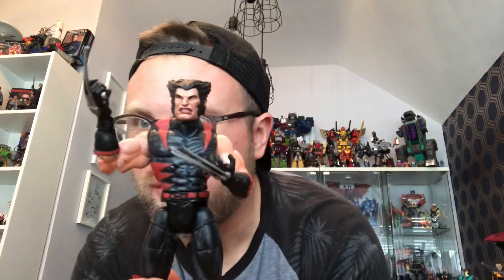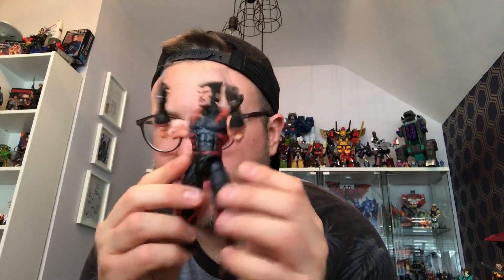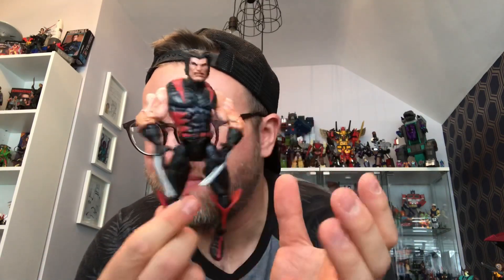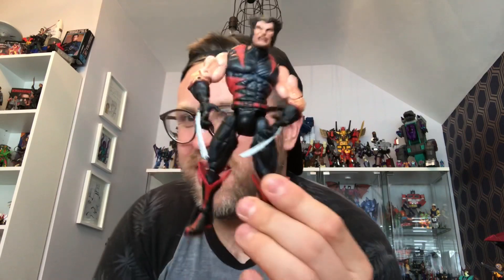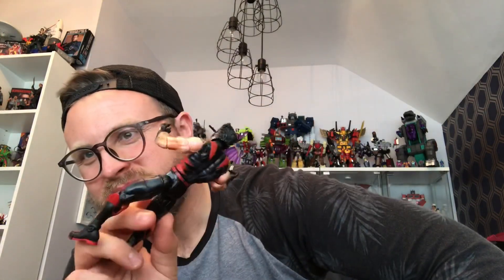Then I found a Marvel Legends Toybiz — I think this is Mutant Racer Wolverine. He's got all of his claws, which was a must — I wouldn't have bought him if not. He's got a little bit of a loose waist and a few paint chips on his face, but it's a Marvel Legend at a car boot sale; I couldn't really turn it down. The guy wanted two quid for it, I offered one fifty and he said yeah. He's not the best Wolverine, but I haven't got a Wolverine in my collection at the moment.